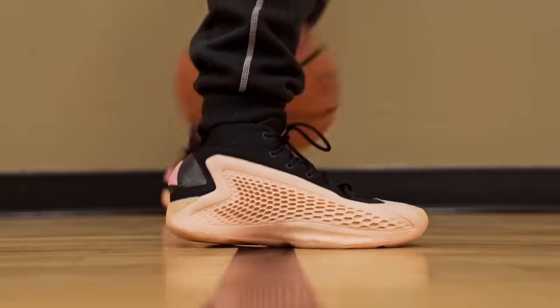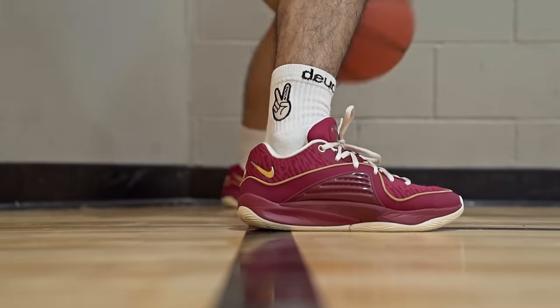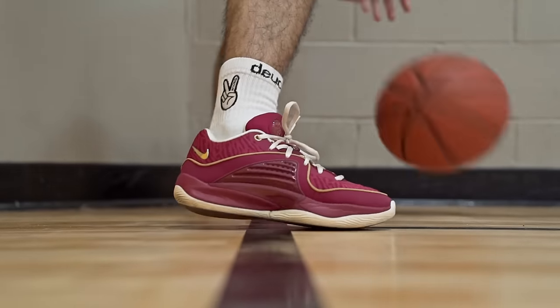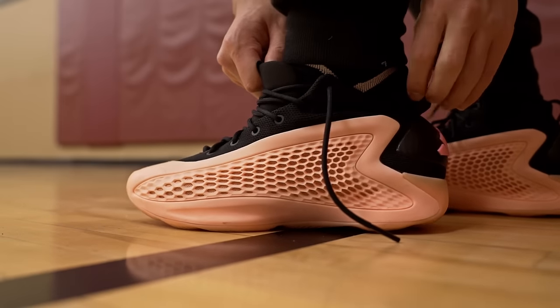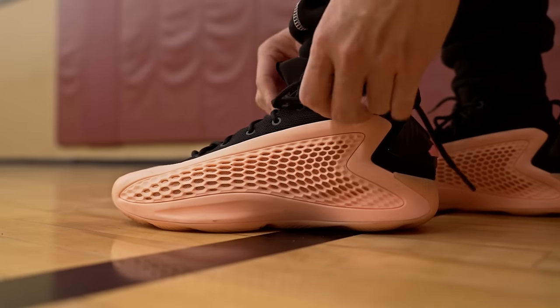Moving on to weight — the AE1 is actually really heavy at about 15.5 ounces, while the KD16 is a little above average at 13.2 ounces, so the AE1 is about two ounces heavier. You can definitely feel the difference. However, the AE1 feels a little more responsive, especially on a dusty court — I really didn't like playing in the KDs on a dusty court because of sliding. The AE1 is lower to the ground and the traction is just better. The KDs are lighter and still responsive, especially on a clean court.